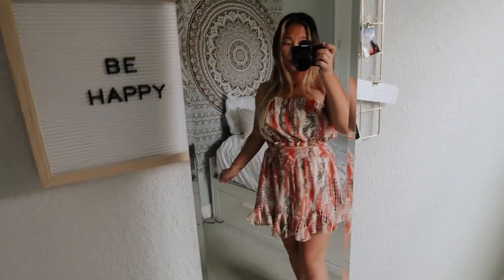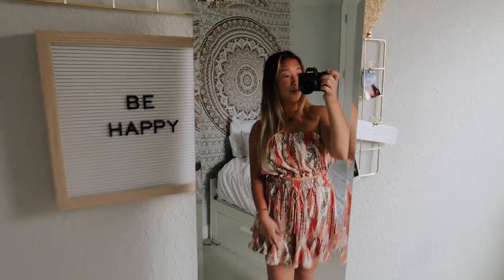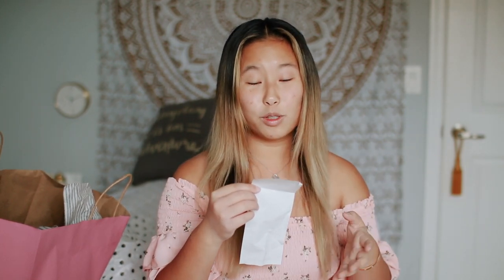I wasn't really planning on getting this, but I was out and about, tried it on, it worked, and I got it. The store is called Zingara Souls — it's spelled Z-I-N-G-A-R-A Souls, but the 'I' is styled with an arrow. It's a little boutique in Winter Park, so I'm not sure I can link the pieces directly.